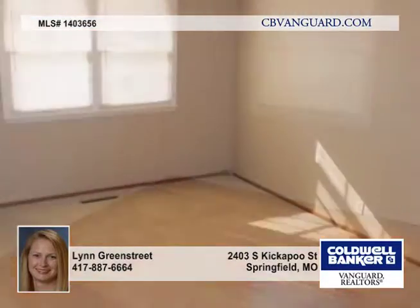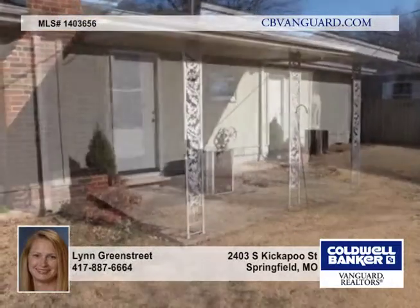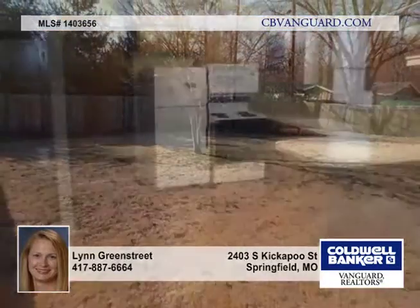This three-bedroom, two-bath home offers an open kitchen and dining area with cozy gas fireplace, large living room with built-ins. Third bedroom is ideal for a nursery, craft room or an office.